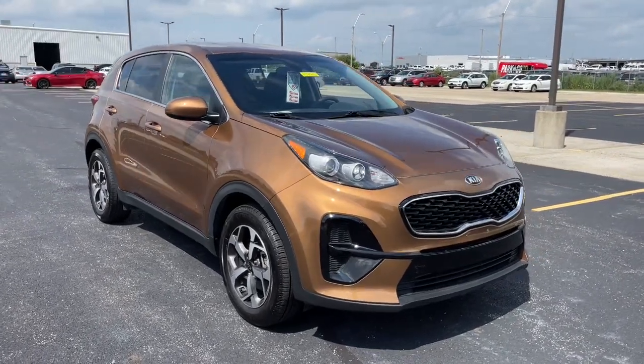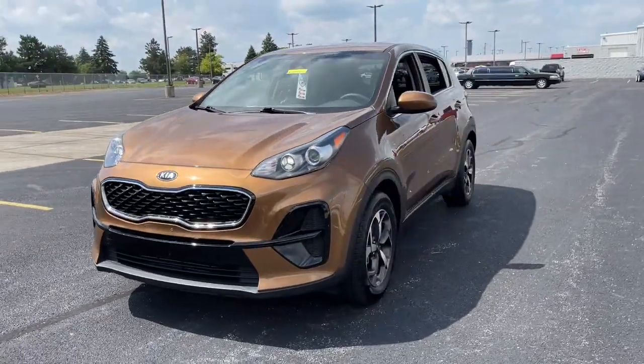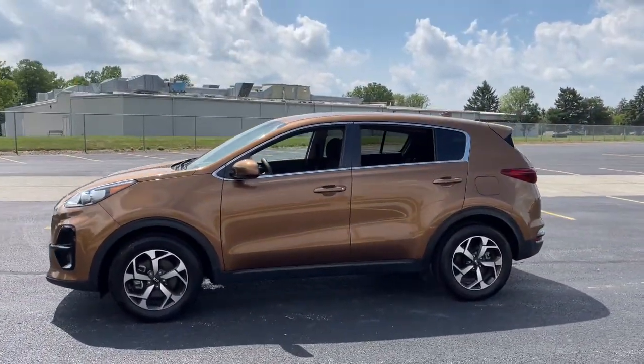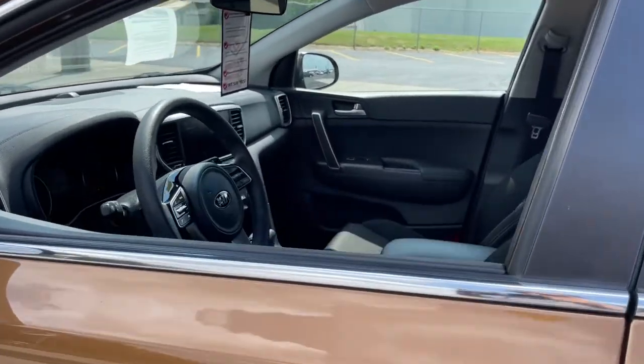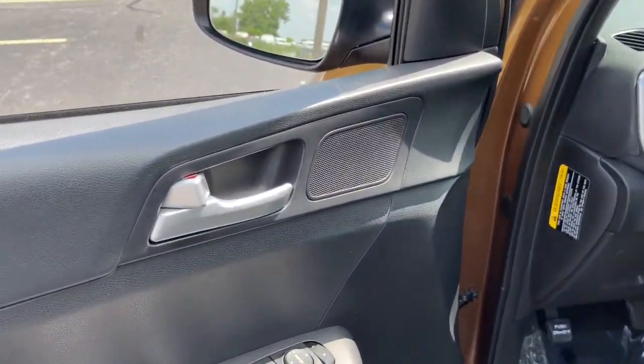Enjoy the view of this 2020 Kia Sportage. Whether you're running errands or embarking on a family road trip, this sleek, can-do Sportage brings convenience, comfort, and confidence along for the ride. Available in front-wheel drive or all-wheel drive, this sophisticated compact crossover prioritizes safety while delivering a sense of fun and adventure.